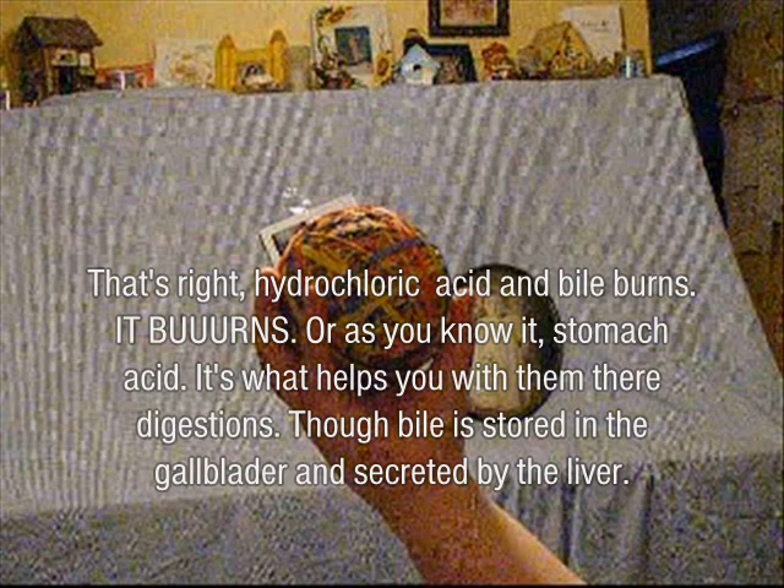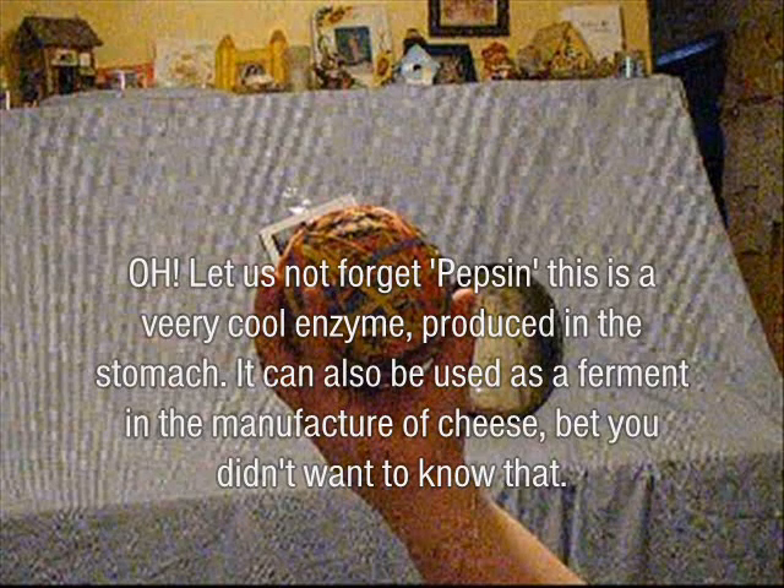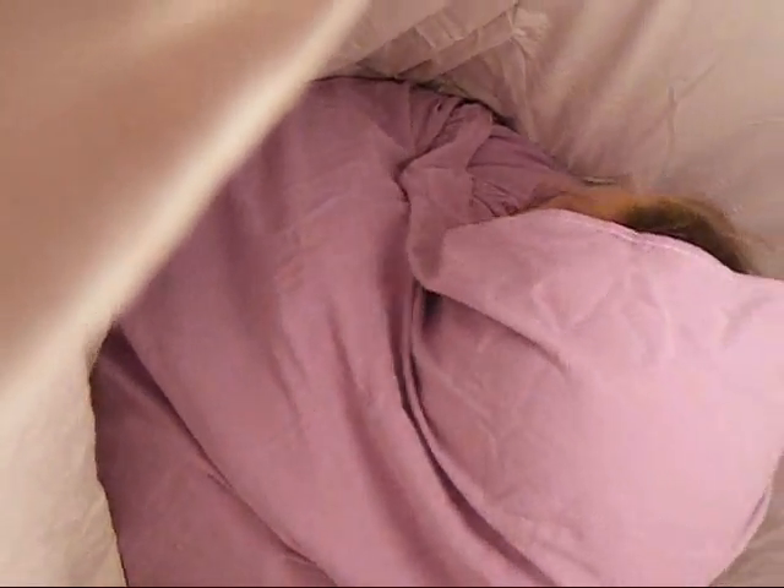Your bile is stored in the gallbladder and secreted by the liver. Let's not forget pepsin — it's a very cool enzyme produced in the stomach. It can also be used as a ferment in the manufacture of cheese. Bet you didn't want to know that, did you? I'm stuck!